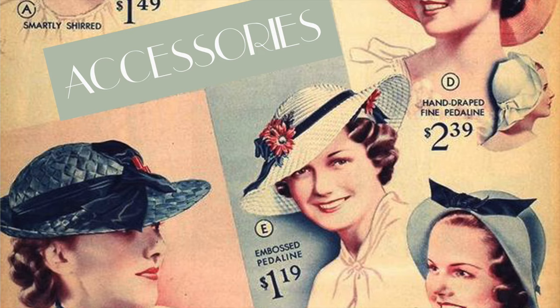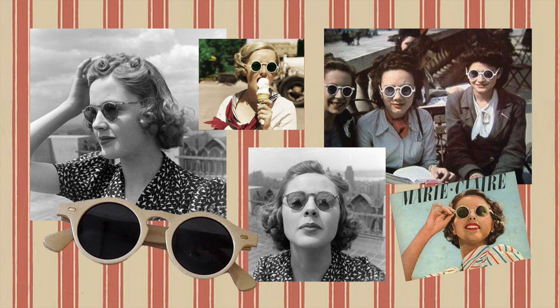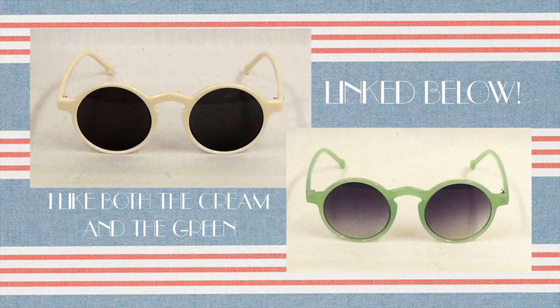Let's talk accessories. The first accessory I'm going to be wearing this spring is round sunglasses. I'm not a big sunglass girl, but I got two pairs of round sunglasses last year and wore them a lot. They just make any outfit look a little more vintage — very 1930s/1940s casual. I don't think I'm going to shop for more, but I have my eye on one particular pair of cream-colored ones from Etsy that I'll link below. Mostly I just want to wear the ones I have a little more.